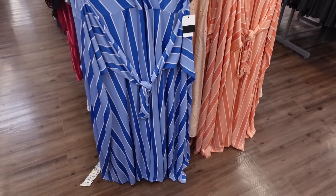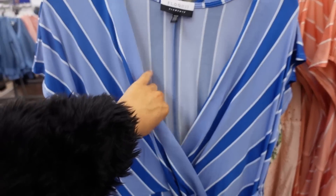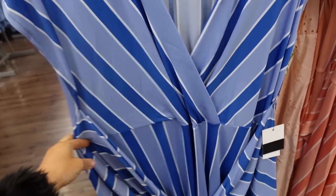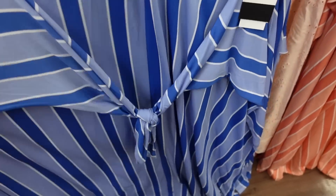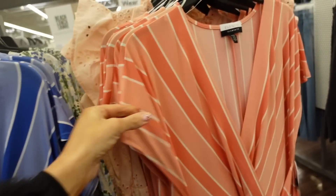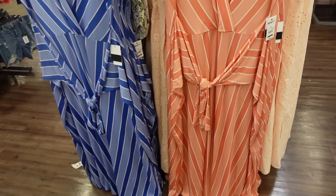New dress from the plus line — this is Eloquii. It's a wrap front in a nice stretchy material with a dolman style sleeve, seam under the bust, super flowy with a little tie to bring it in that you can put in the front or the back. Seam fit through the back. Comes in blue and white stripe and also peach and white stripe. They're $30.00.